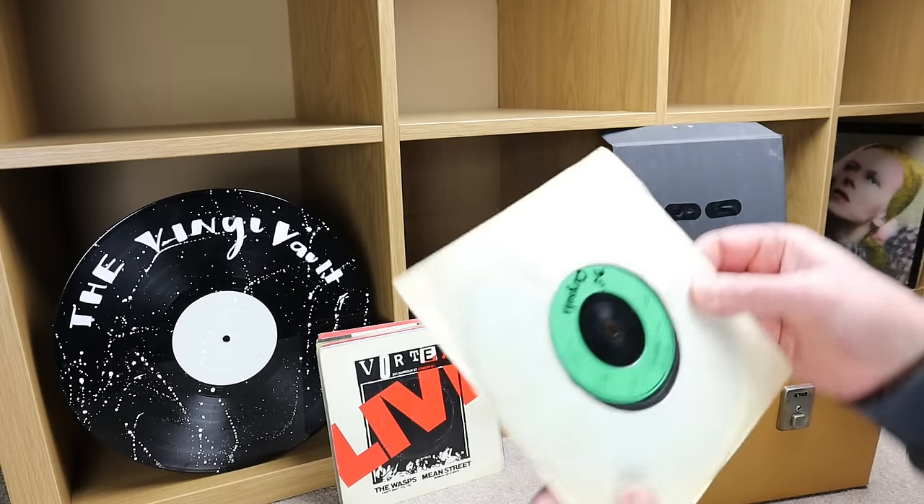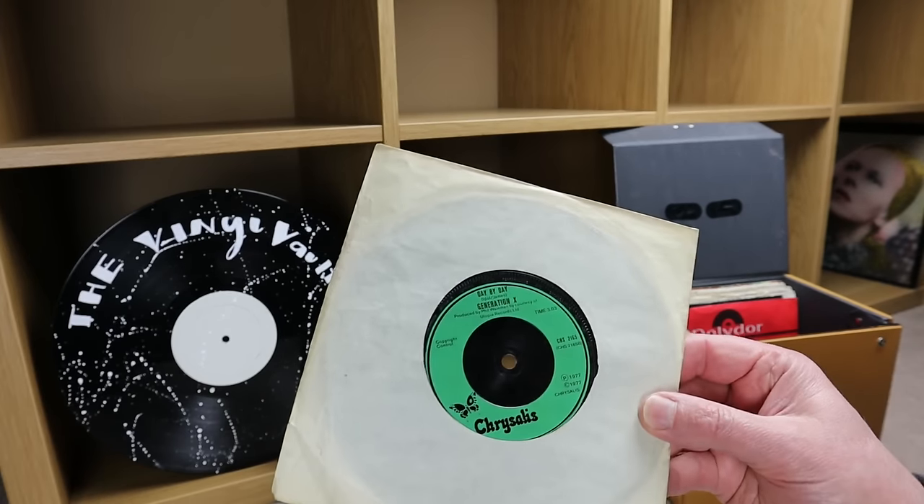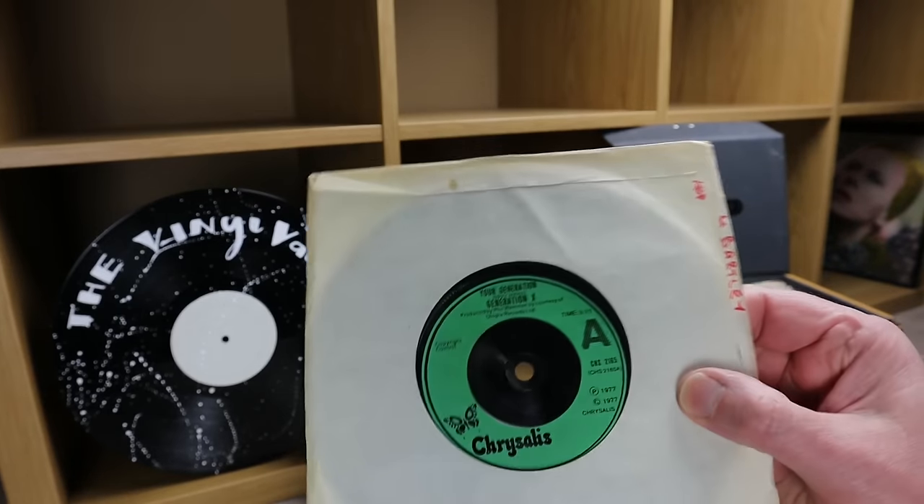This one doesn't have a sleeve — not sure if it should have. It's Generation X, 'Day by Day,' 1977, on the Chrysalis label. The A-side is 'Your Generation.'